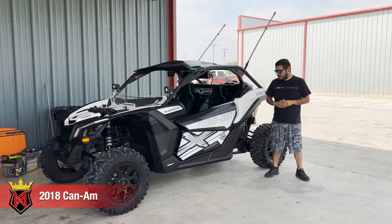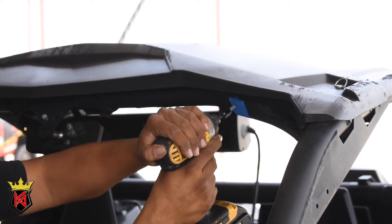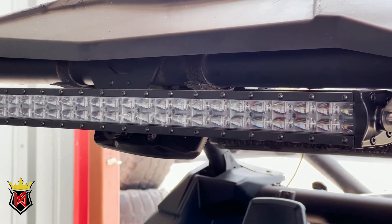What's up King Automotive Family. Today we got this 2018 Can-Am coming in for a light bar upgrade. He's gonna go with the 30 inch light bar, where it's gonna help at night through the dark roads. It's gonna help light better.